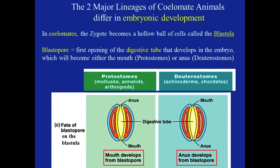Looking at our diagram, we can see two groups: the protostomes — mollusks, annelids, and arthropods — and deuterostomes, which are the echinoderms and chordates. Looking at the fate of our blastopore: in protostomes, the mouth develops from the blastopore. In deuterostomes it is reversed — the anus develops from the blastopore.